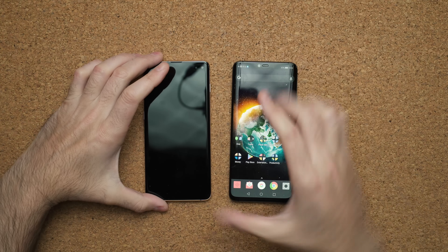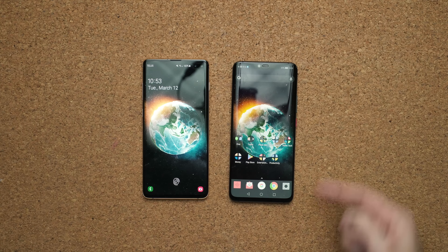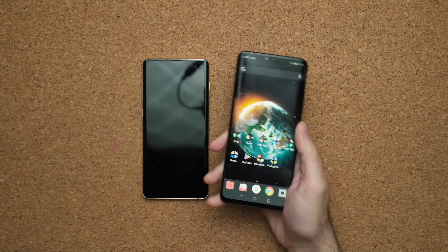One thing I like that Huawei does is keep the phone smaller than competing products. I have the Mate 20 Pro here and if you put it beside the Samsung Galaxy S10 Plus — both have 6.4-inch displays — the biggest difference is the width. The Huawei is a lot less wide, making it significantly easier to hold in your hand.